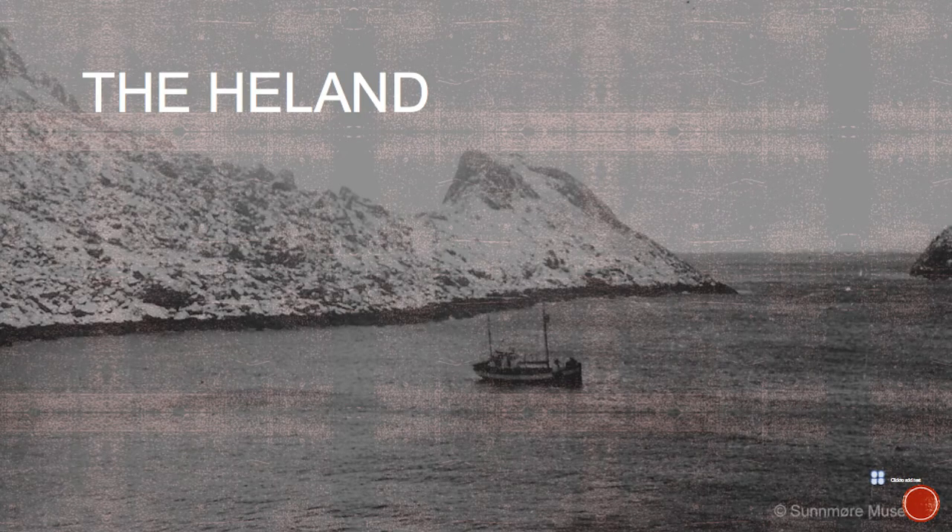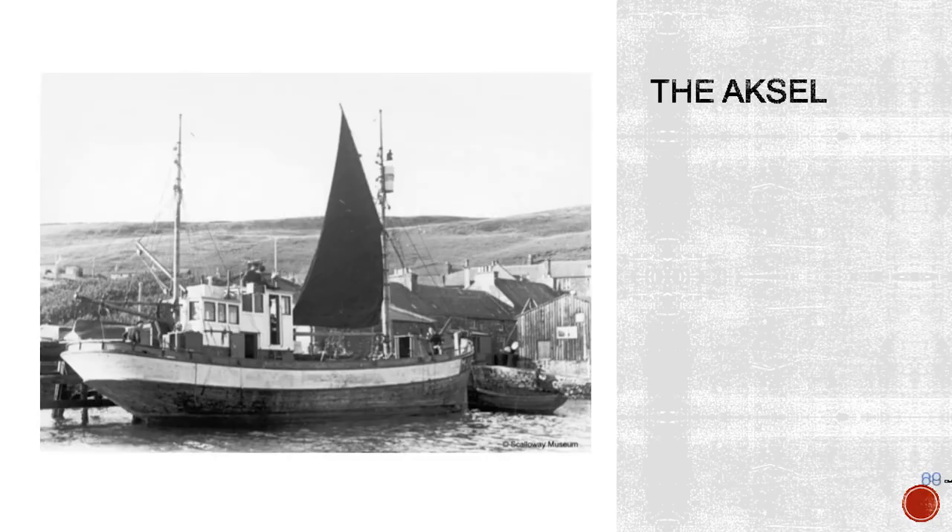All that Scalloway lacked was a slipway for the boats, which was quickly built and officially named the Prince Olaf slipway in October 1942, when the Norwegian Crown Prince came to Shetland to open it. From that point, the Shetland bus boats left Lunna and came to Scalloway. Here are examples of some of them — the Haaland off the coast of Norway on one of its operations, and the Axel in Scalloway being worked on.